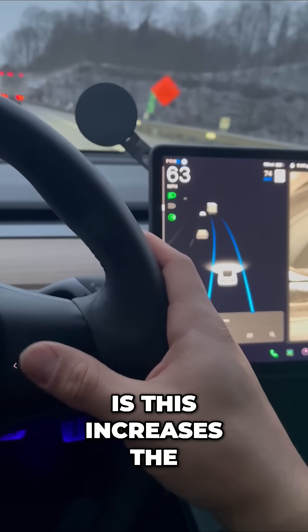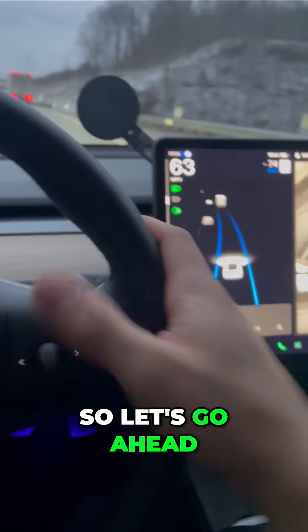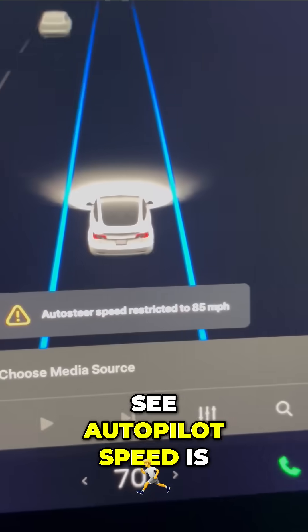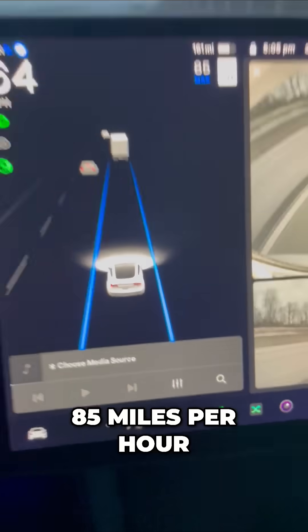This increases the speed on that display right there. So let's go ahead and turn this up — and right there you can see autopilot speed is restricted to 85 miles per hour.